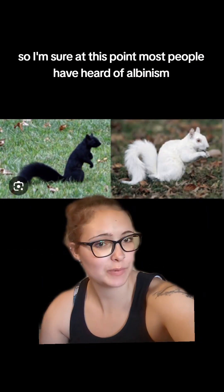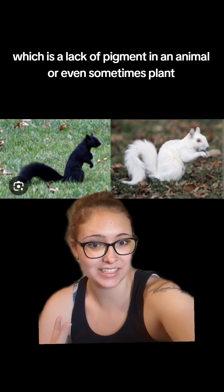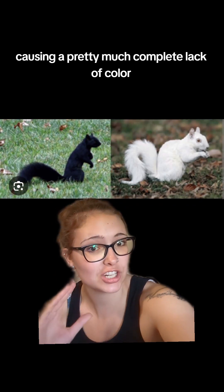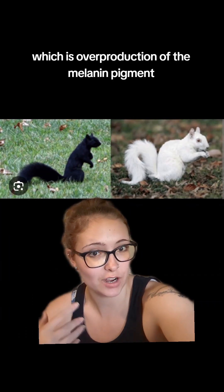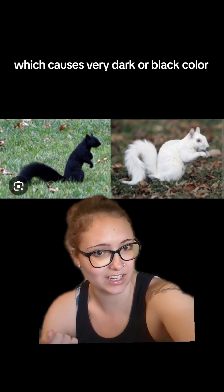Let's talk about some funky coloration. Most people have heard of albinism, which is a lack of pigment in an animal or even sometimes a plant, causing a pretty much complete lack of color. On the other end, there is melanism, which is the overproduction of the melanin pigment, causing very dark or black color.